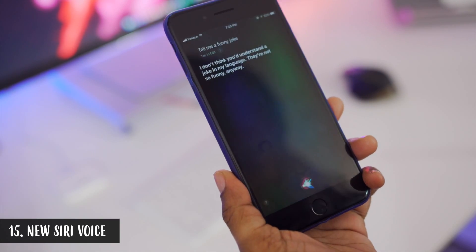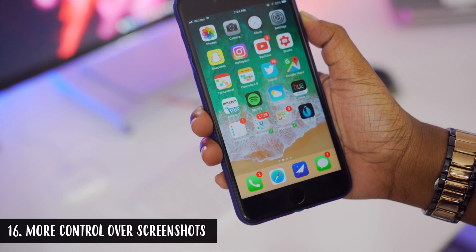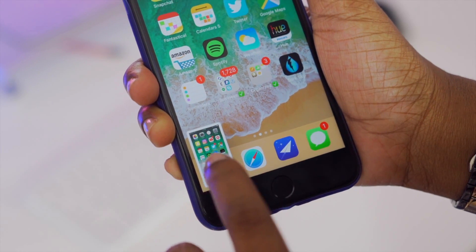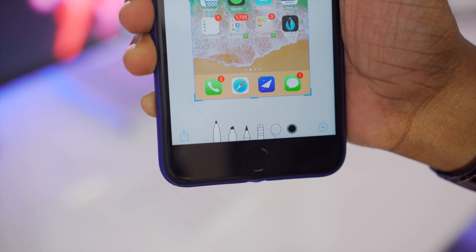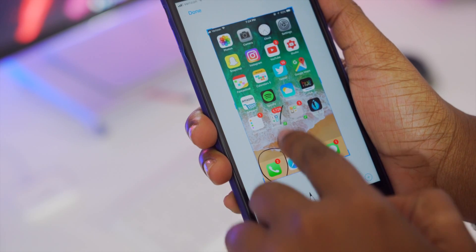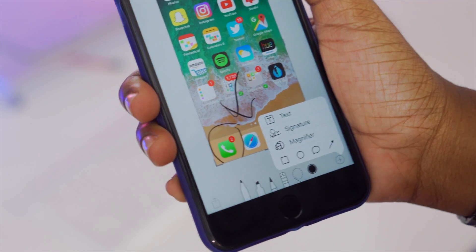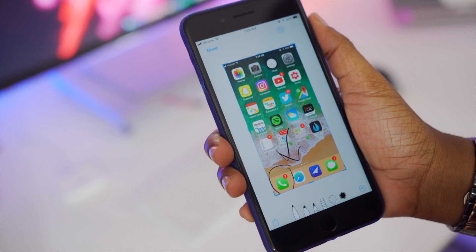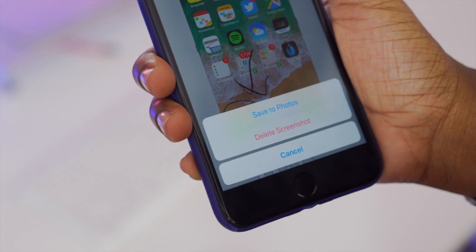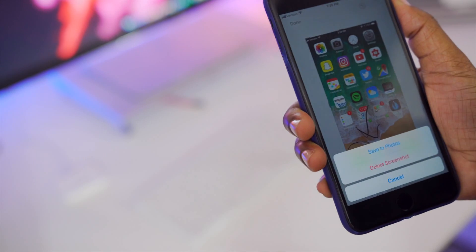Siri's voice is a little different as well as the Siri animation. Another change I'm really enjoying is the ability to mark up screenshots on the fly. After taking a screenshot, a thumbnail appears in the bottom left — tap it and it pulls up pencils and annotation tools you'd normally see in the Notes app. You can crop it, annotate or sign a document, undo mistakes, and share it directly to another app. When you select Done, you can choose to save or delete the screenshot right then.